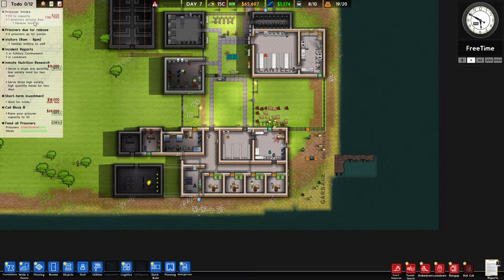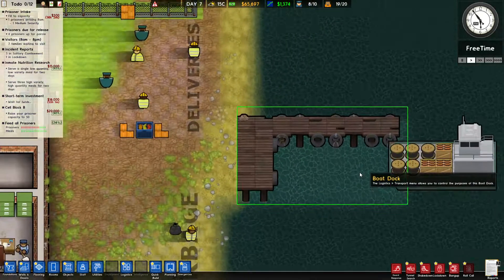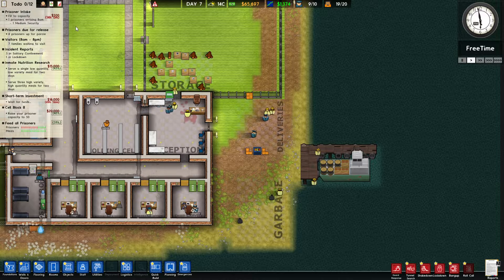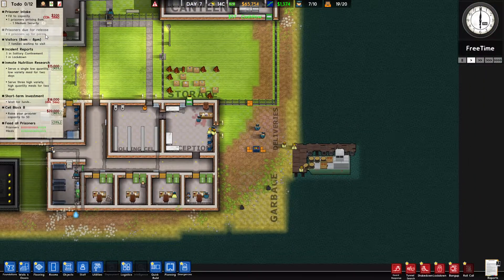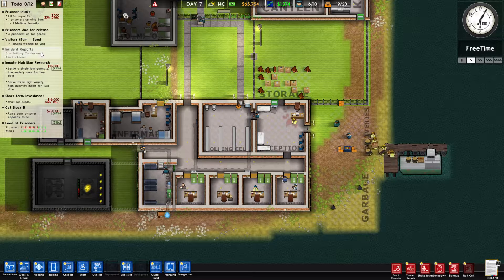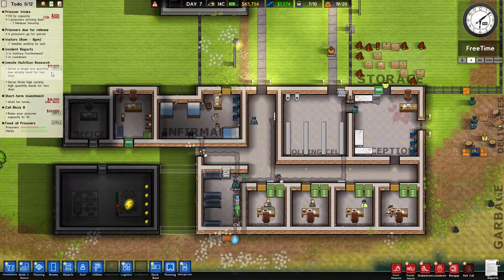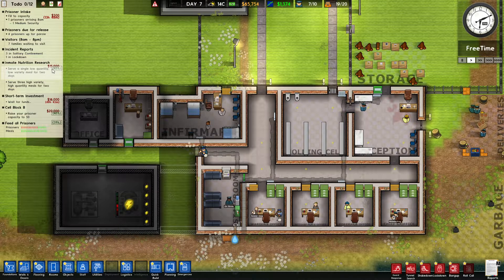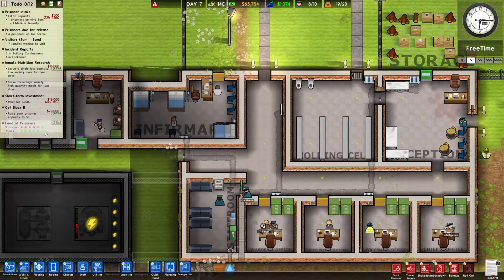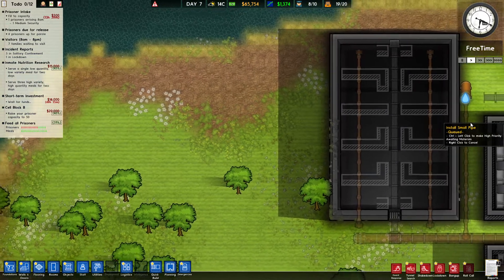Let's have a look at our intake. We've got one medium security replacement arriving in 14 hours. And we have four prisoners up for parole, so that means we need to get parole rooms sorted as well. We've got three in solitary confinement and one in lockdown. We just need to wait for another day for the single low-quality meal research to be completed.